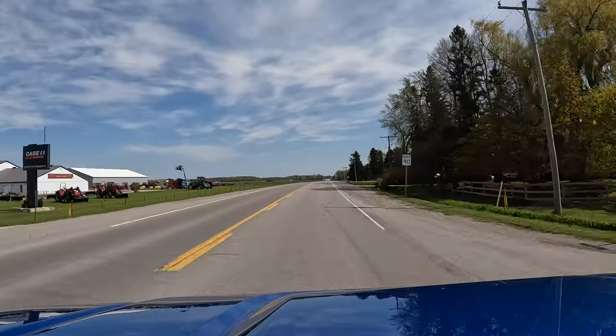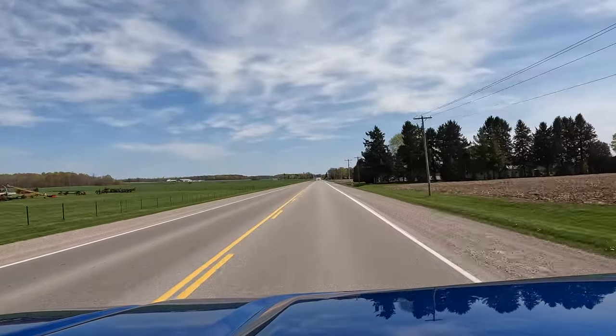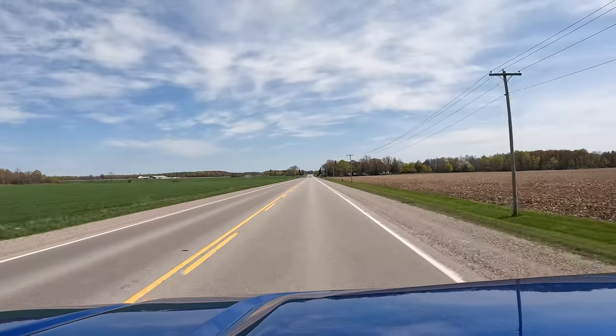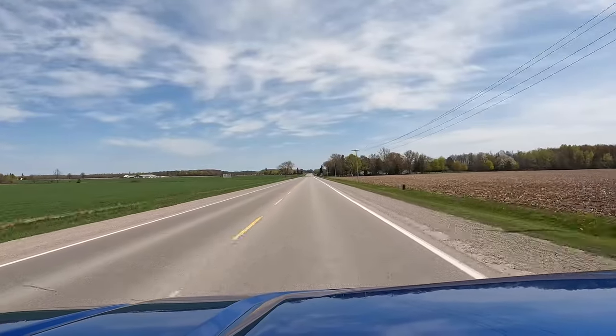We kept it pretty base, including the two-wheel drive. The MSRP on the Monroney was around $45,000 Canadian; we got it for a bit less with employee pricing discounts. You can get a two-wheel-drive gas extended cab model for around $30,000, and a fully loaded Denali with the longer box and diesel engine runs closer to $60,000.